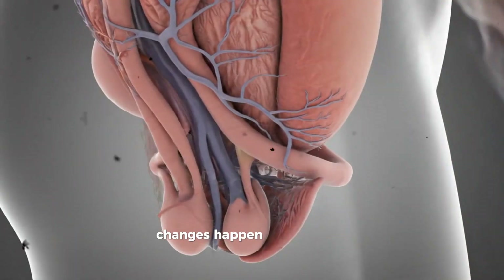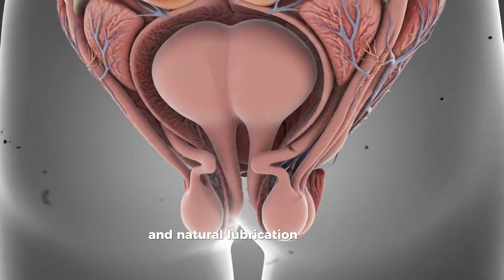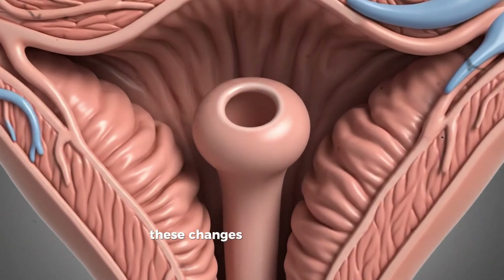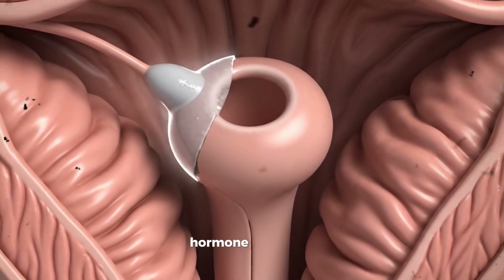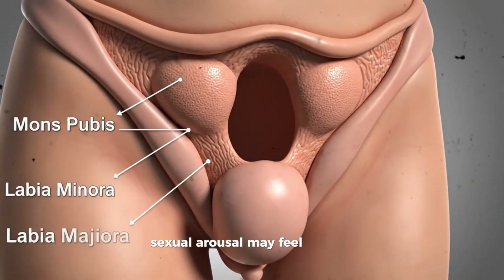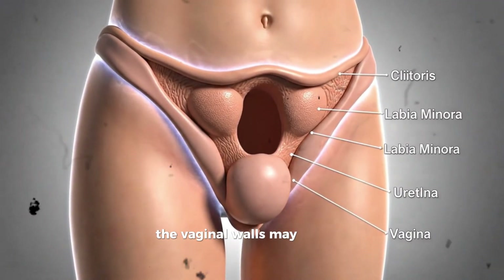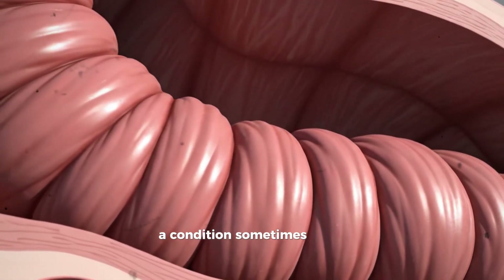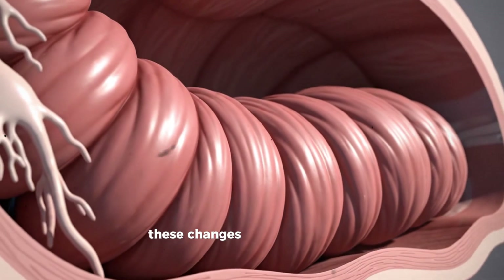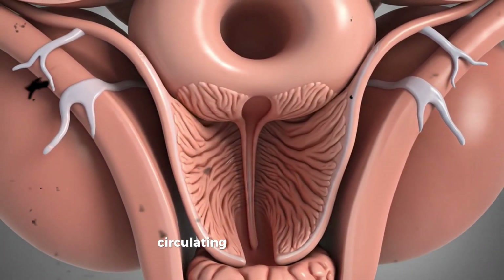Inside the vagina, changes happen throughout a person's life. During puberty, increased estrogen levels cause the vaginal lining to thicken, and natural lubrication becomes more consistent. The vulva also changes at this time — the labia may grow, darken, or change shape, and these changes are a normal part of development. During the menstrual cycle, hormone levels shift, affecting natural moisture and sensitivity. For example, around ovulation, sexual arousal may feel stronger because of increased blood flow and lubrication. After menopause, when estrogen levels fall, the vaginal walls may become thinner and produce less lubrication, a condition sometimes called vaginal dryness. This change can make the tissue more fragile and affect comfort during intercourse. These changes happen inside the vagina because the vaginal tissue responds directly to hormones circulating in the bloodstream.